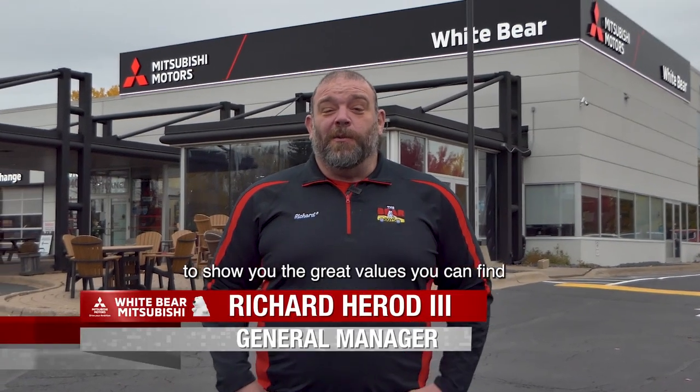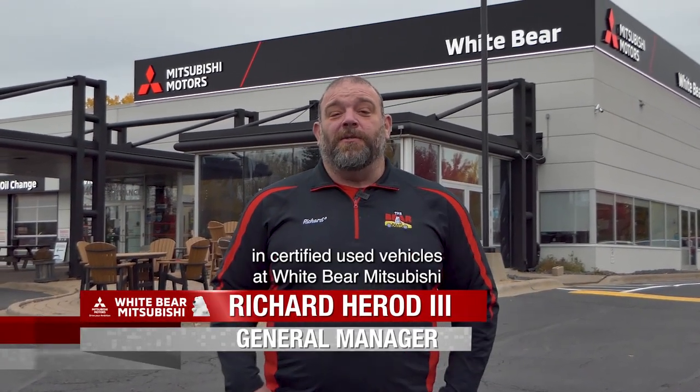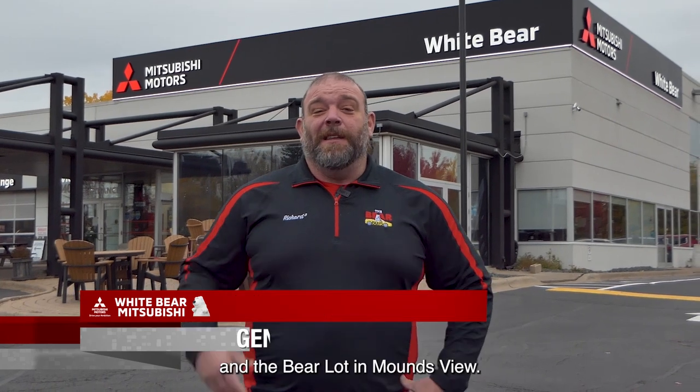Hey everybody, I'm at Wiper Mitsubishi to show you the great values you can find in certified used vehicles at Wiper Mitsubishi and the Bear Lot on Mountains View.